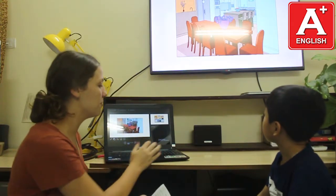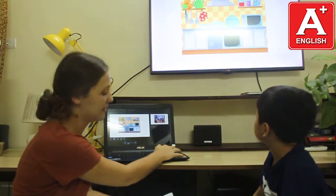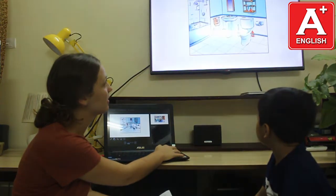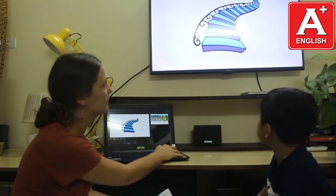Teacher: Can you tell me what room is this? Student: It's a dining room. Teacher: Yeah. Student: It's a kitchen. Teacher: Yeah. Student: It's a living room. Teacher: Very good. Student: It's a bathroom. Teacher: Yeah. Student: It's a bedroom. It's a staircase.